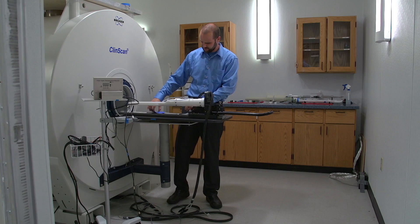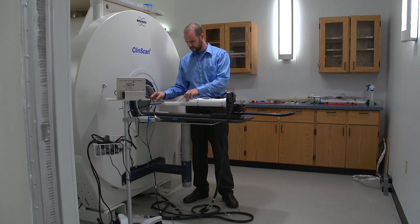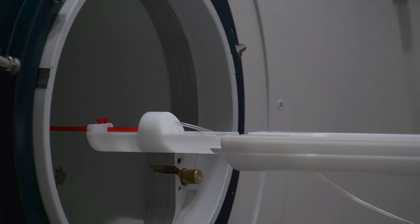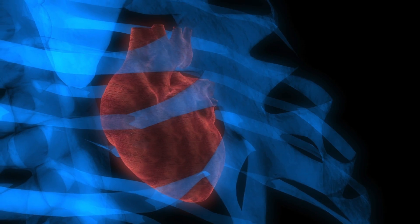Brandon Fornwalt was one of 14 exceptional junior scientists in the nation to receive the NIH Director's Early Independence Award, totaling $1.9 million over five years. Here, he talks about his pediatric heart disease research.